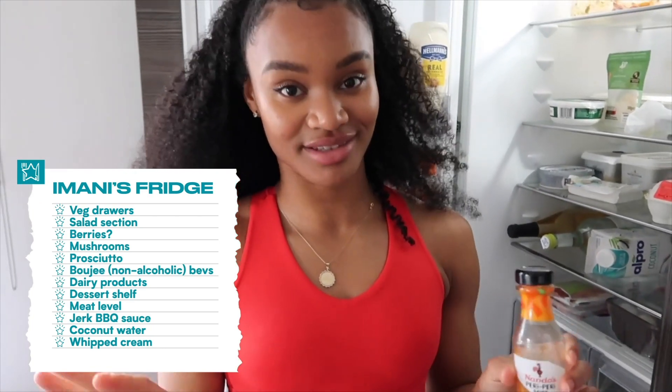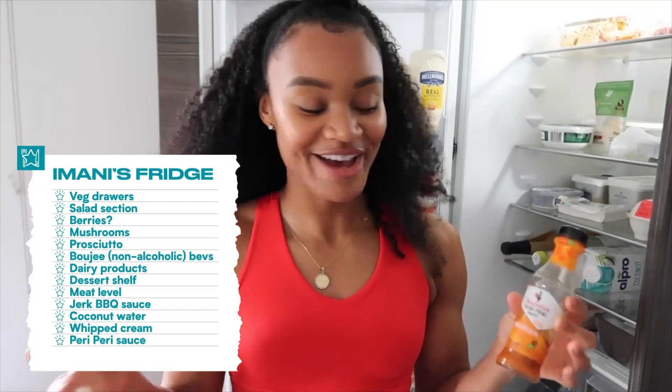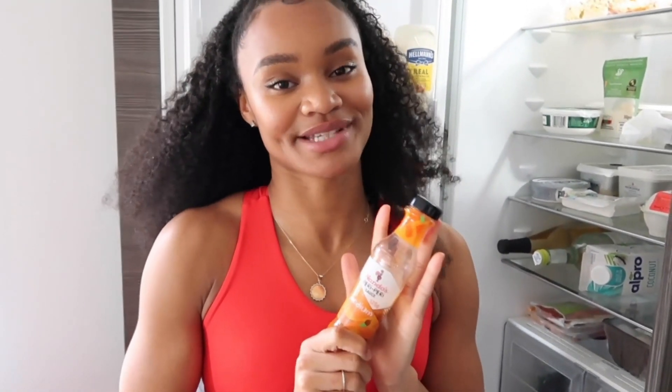My favourite sauce after the jerk barbecue sauce has to be Nando's sauce. I've got a set of Nando's sauces — right now I'm just on the medium, sometimes I'll have hot — but you literally can't go wrong. This is my favourite sauce ever.